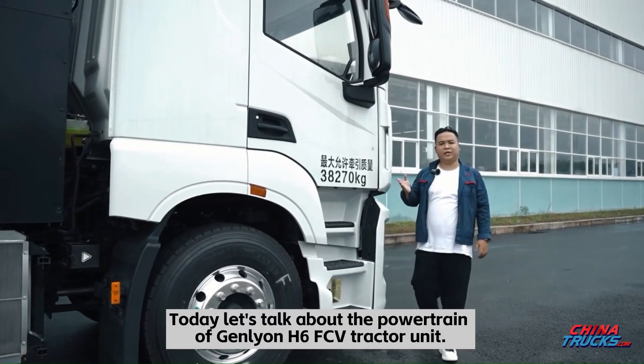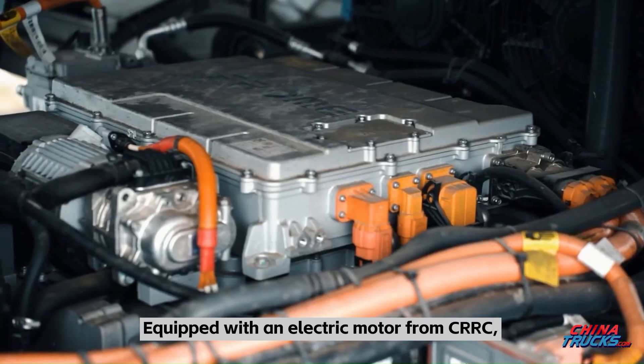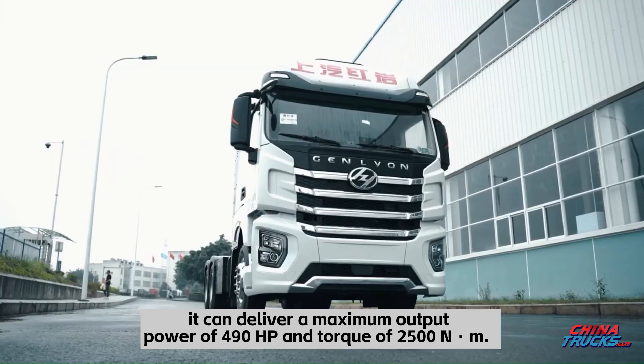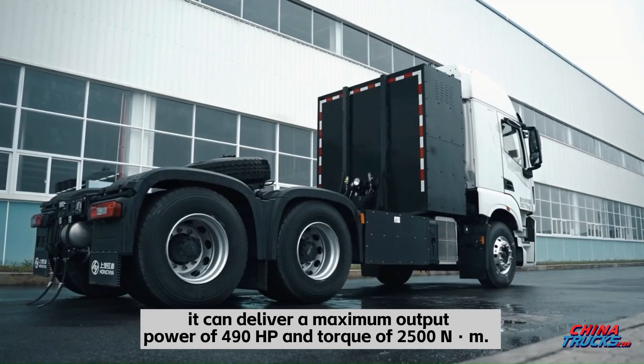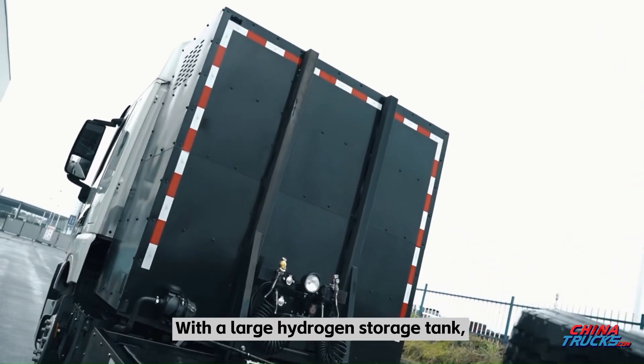Today let's talk about the powertrain of the Genlion H6 FCV tractor unit, equipped with an electric motor from CRRC. It can deliver a maximum output power of 490 horsepower and torque of 2500 Newton meters.